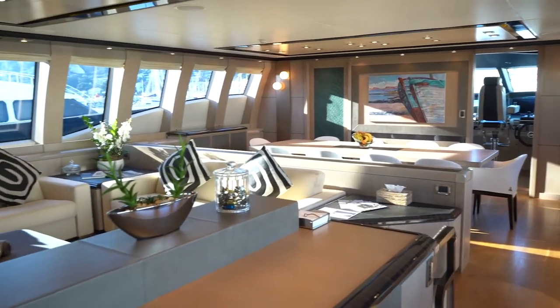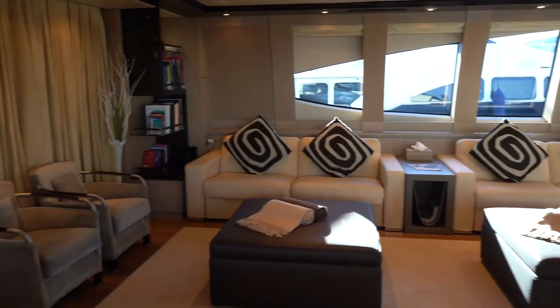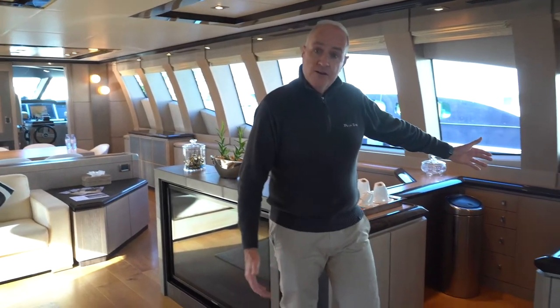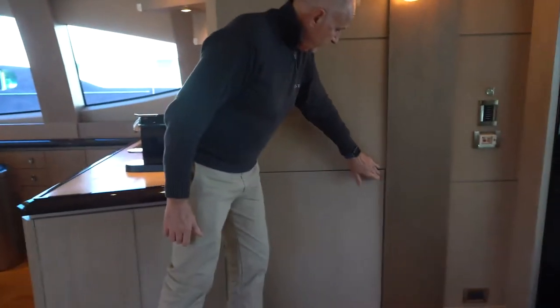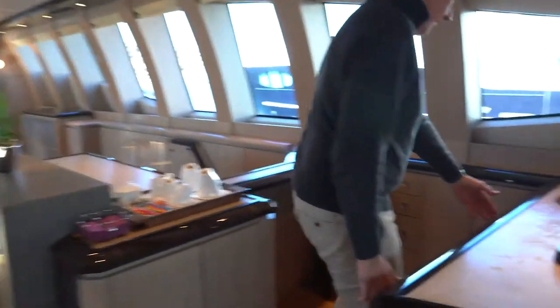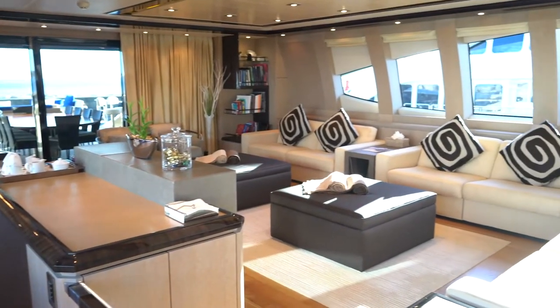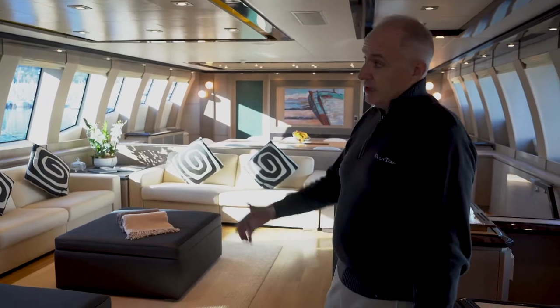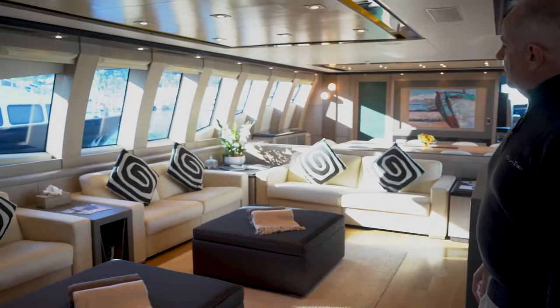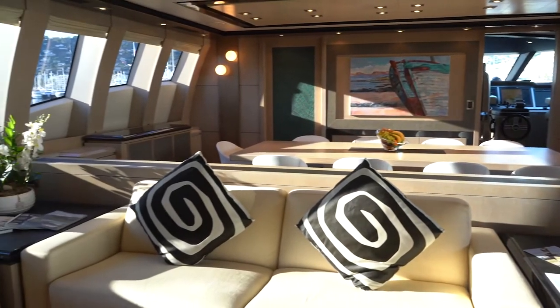Now if you'd like to visit the interior, please come this way. Here in the galley area we have two fridges — one hidden away under this panel, and another one underneath the counter surface. The design theme for the vessel is beach house, with nice clear light-colored woods and neutral fabrics.